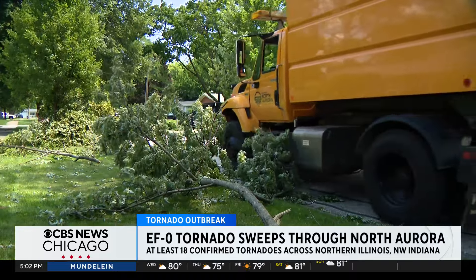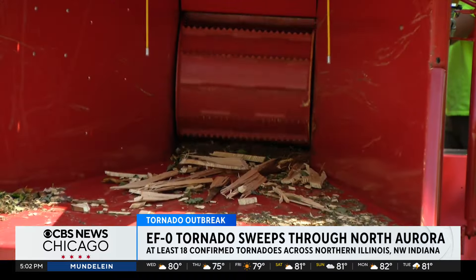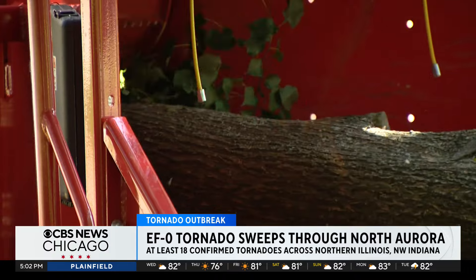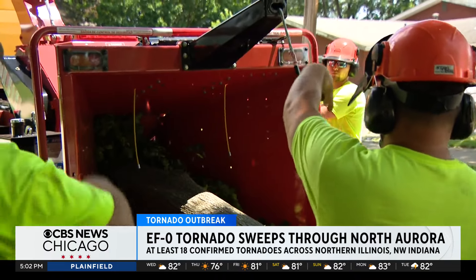Just around the corner, crews are now clearing branches from the road and sidewalks using a brand-new wood chipper. They picked it up Tuesday after North Aurora leaders gave final approval at a board meeting just hours before the tornado hit — new equipment ready just before the worst storm some have ever seen.